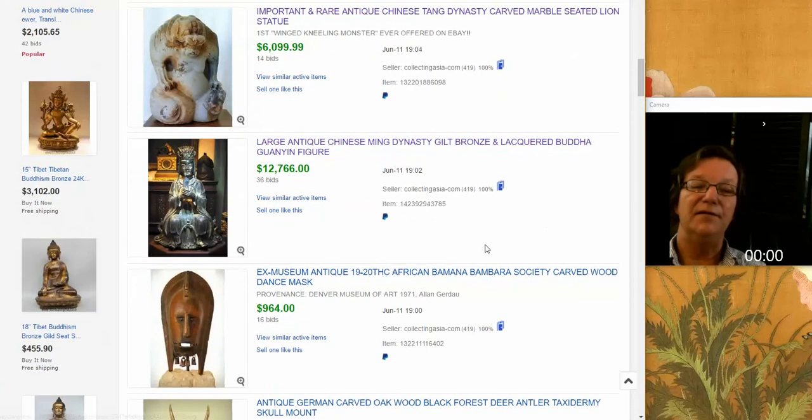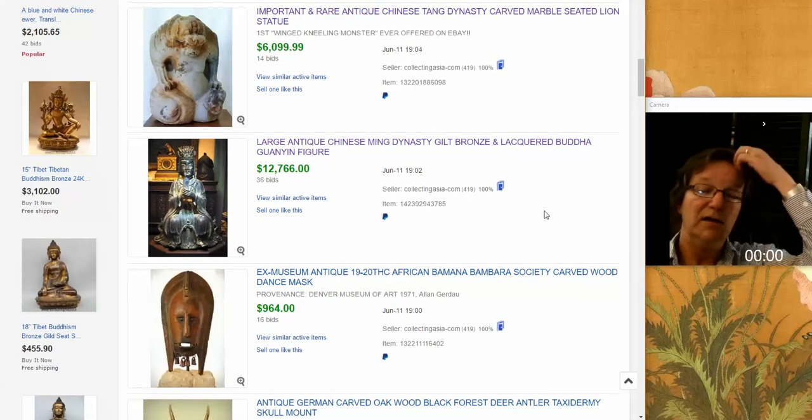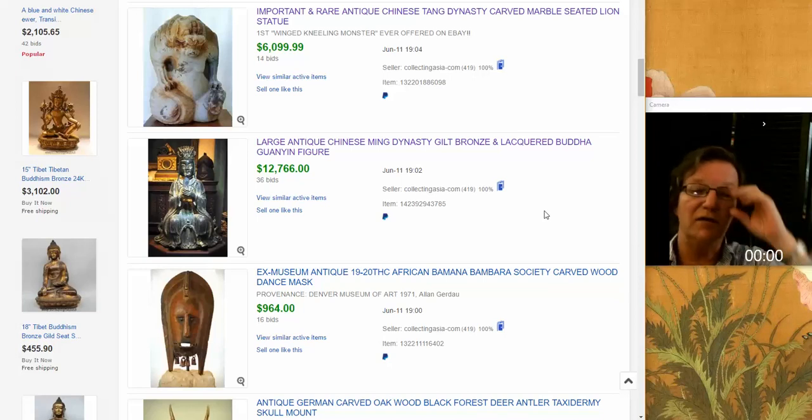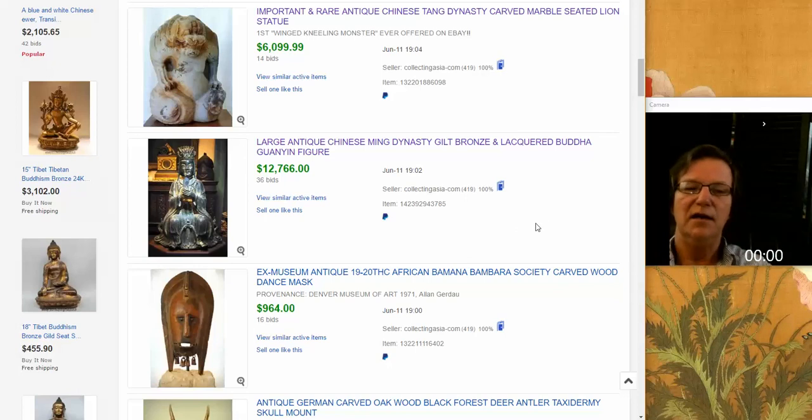Then we had this bronze. The photographs are gone now, already taken down. But this was a really nice late Ming seated court figure, beautifully cast and a nice size. It went for $12,766.